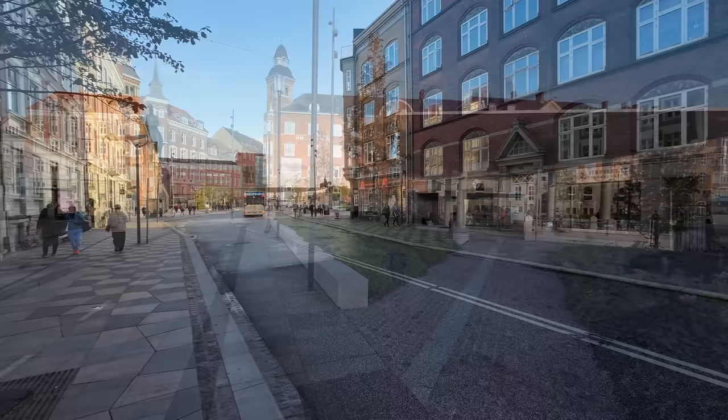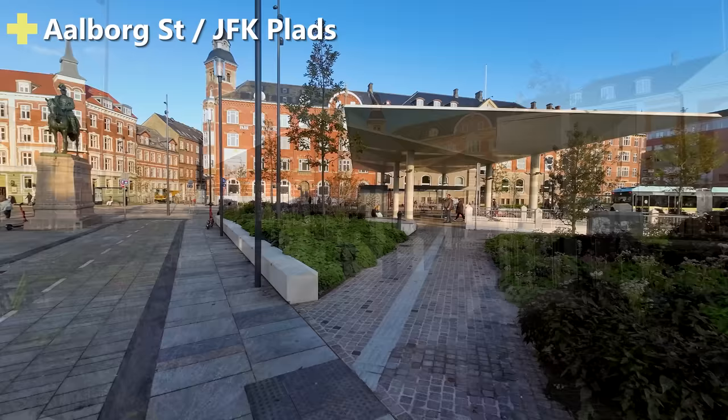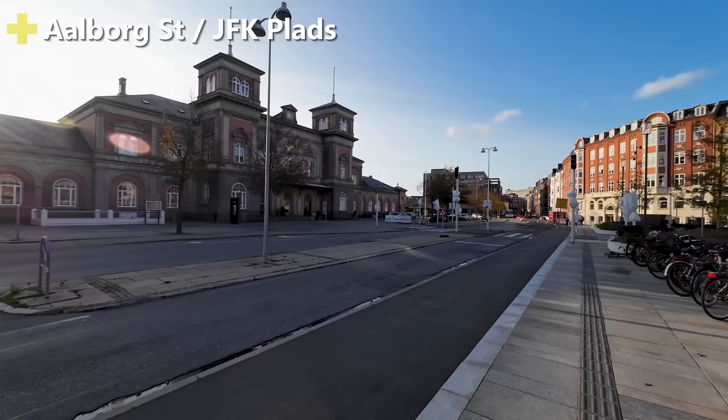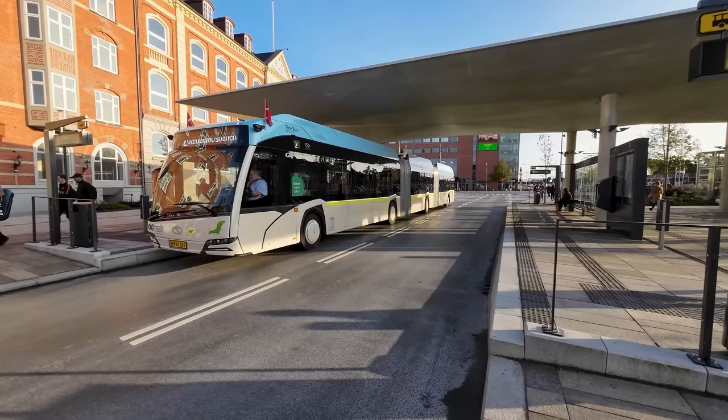At the heart of the system we find John F. Kennedy's Plads, co-located with the main railway station and the bus terminal. This is the city's main transportation hub, allowing you to swiftly connect from long-distance buses to regional and urban ones, as well as to the trains. And I really like the simple but pretty canopy they've done here for the bus stop.